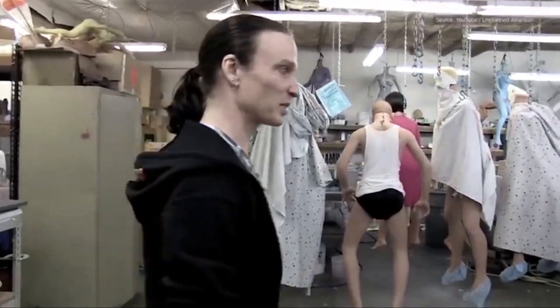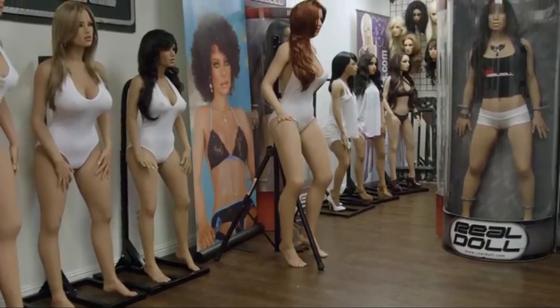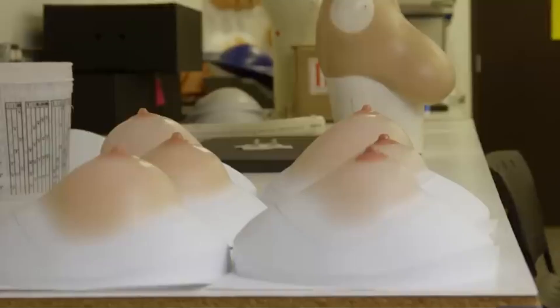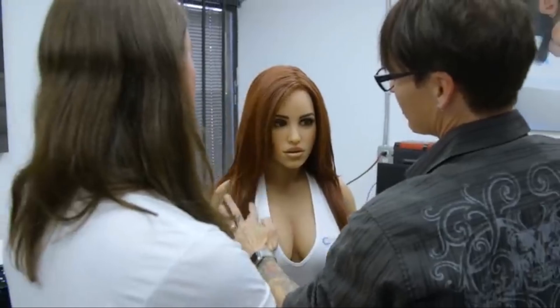Made from top-notch silicone, these dolls feel amazingly lifelike. Their appearance is meticulously crafted, with detailed skin texture, facial features, and body shapes that closely resemble real women. One standout feature is their movable skeleton, allowing them to pose and move naturally, enhancing realism.